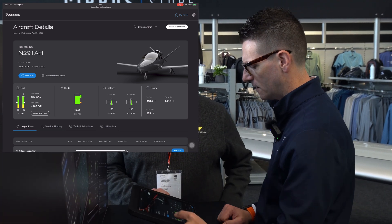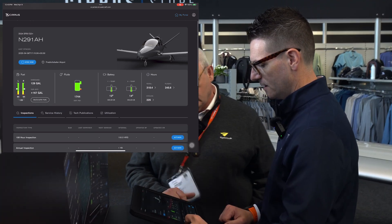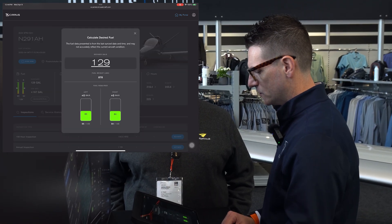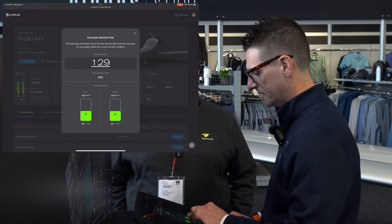The same features apply — if I want to estimate my fuel for the Vision Jet, this is a new feature for IQ Pro. If I want 200 gallons, it shows me I need 35 gallons on the left and 36 gallons on the right to reach 200 gallons.